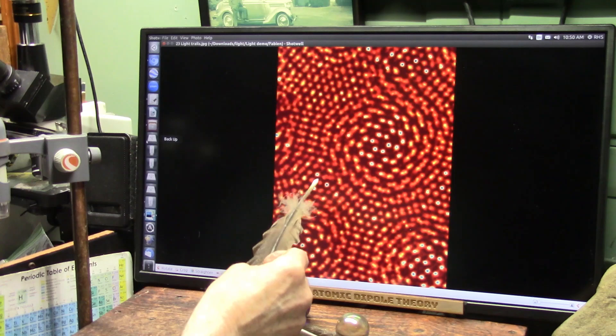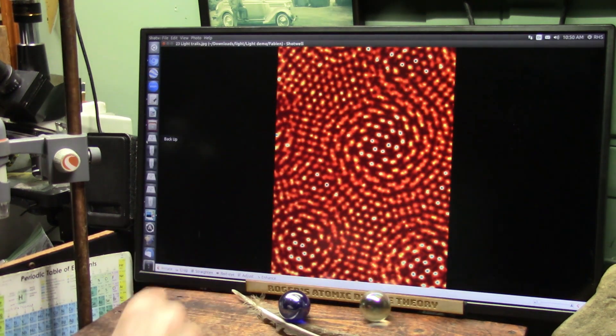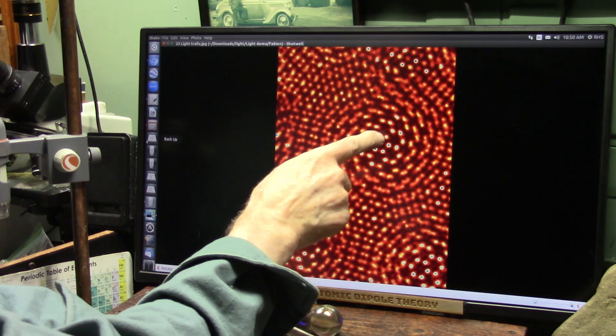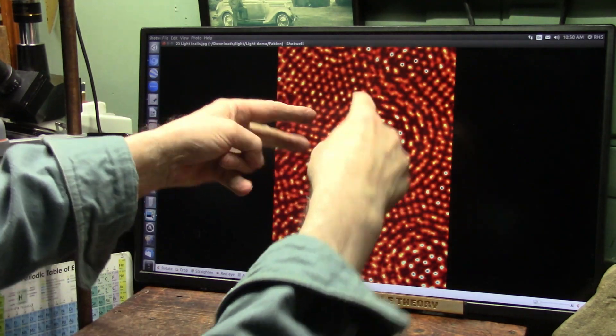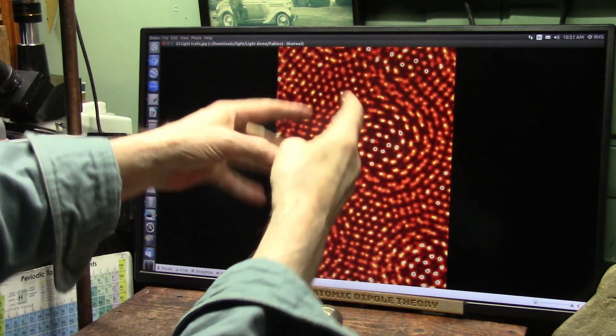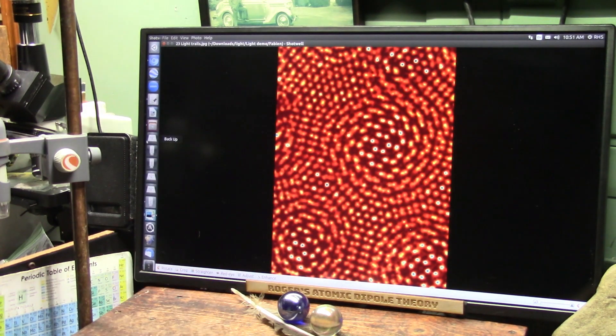Now, some of them get absorbed way down in the pockets, but most of them are only on the tips. And here's those six-packs — you see? There's that little two, four, six. Each add two into each other, and they make these elegant little six-packs everywhere. It's not just this tip — every one of them does the same thing.